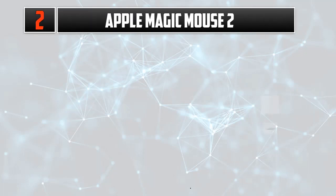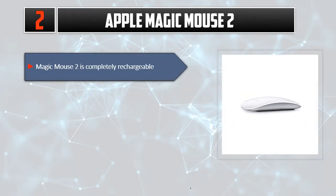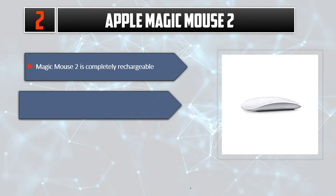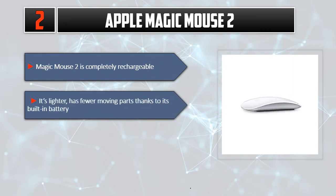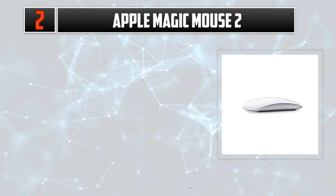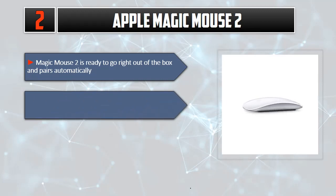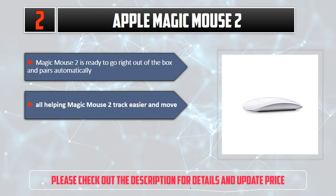Number two: Apple Magic Mouse 2. Magic Mouse 2 is completely rechargeable. It's lighter, has fewer moving parts thanks to its built-in battery, and the multi-touch surface allows you to perform simple gestures. Magic Mouse 2 is ready to go right out of the box and pairs automatically, helping it track easier and move. Please check out the description for details and updated price.